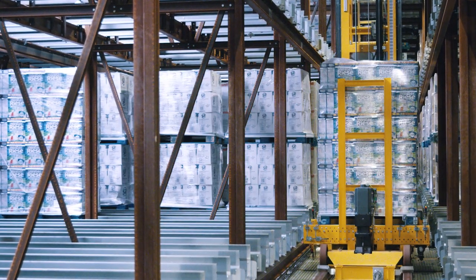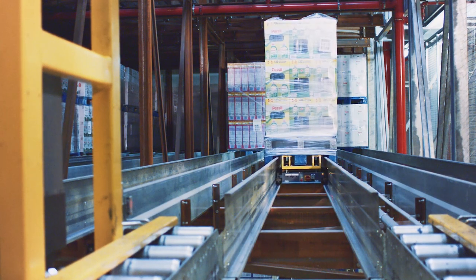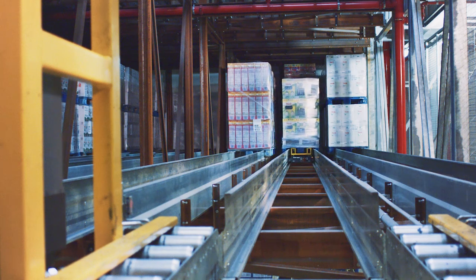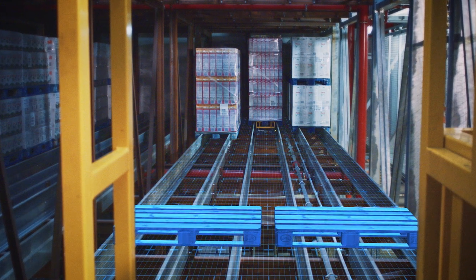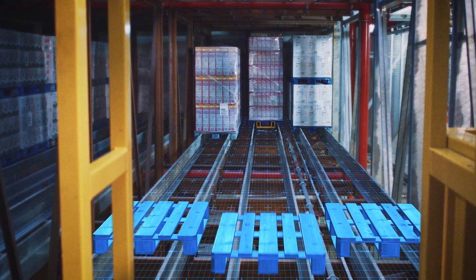Thanks to the innovative shuttle concept, the pallets are put into and taken from storage with the highest dynamics, which is essential for us as one of the top fast-moving consumer goods manufacturers. In combination with the lengthwise storage technique, we get twice as many channels as in conventional crosswise storages.